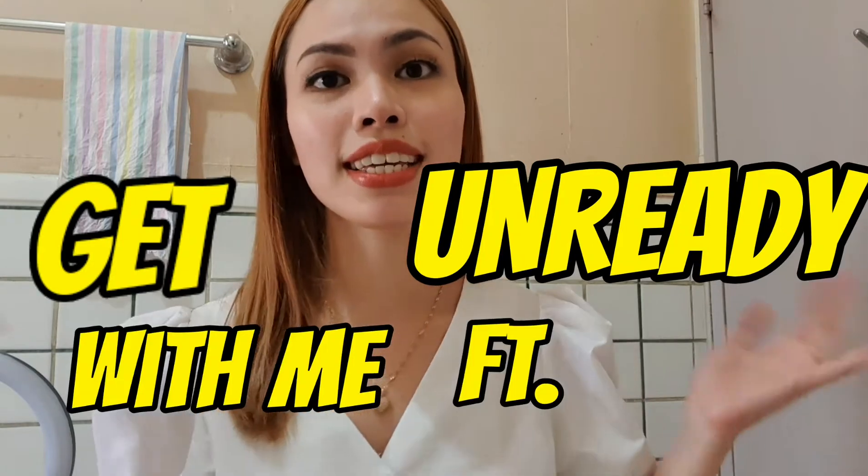Hello everyone! Welcome back to my YouTube channel! So this is going to be a guest video, and I'm ready with my featuring YesStyle!